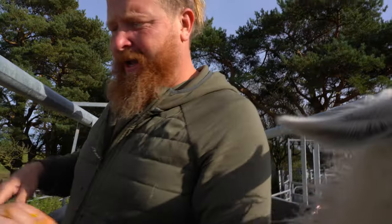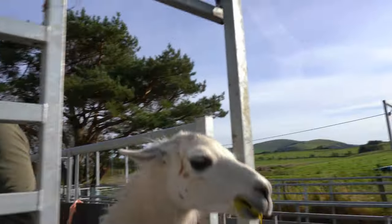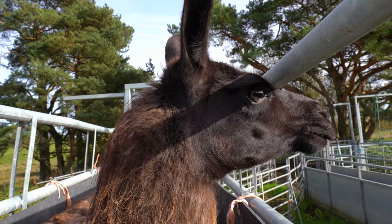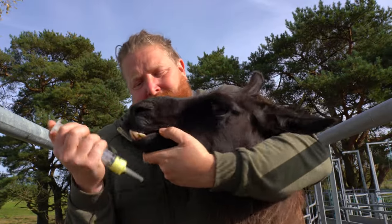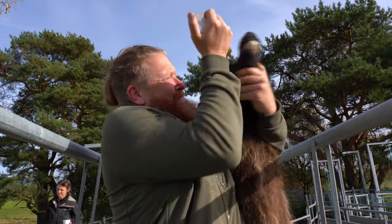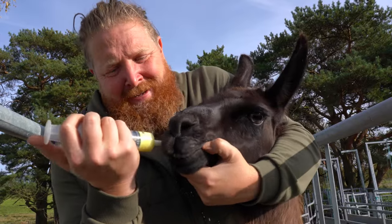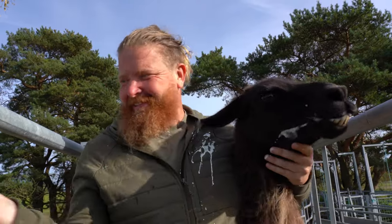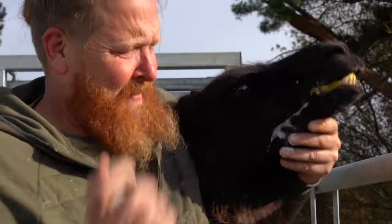So what is liver fluke? Liver fluke is a parasite — it's actually an internal parasite carried by water snails. Most things that graze can get liver fluke, like sheep, goats, cows, but you can also find it in alpacas, rabbits, horses, deer, and pigs, and probably many more.